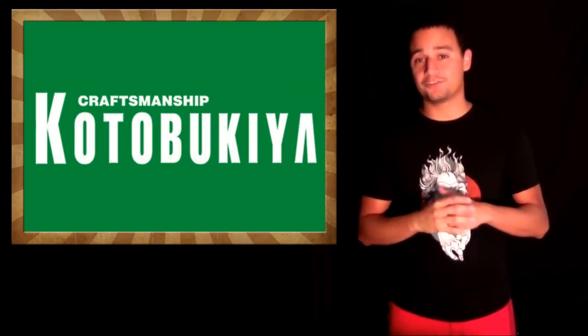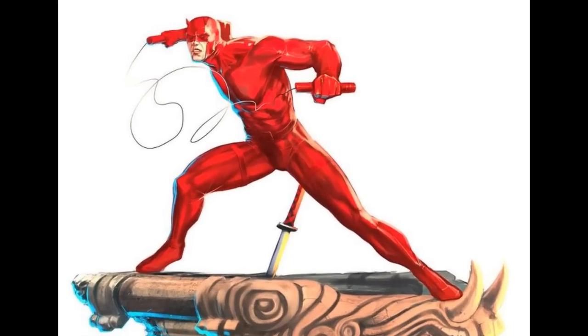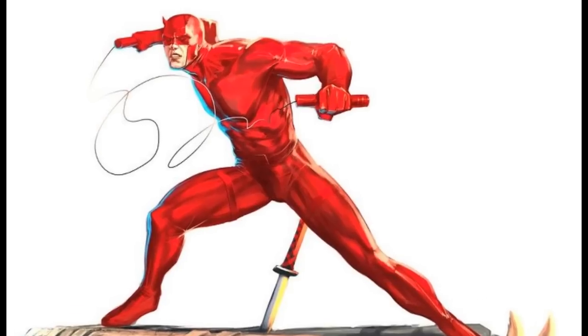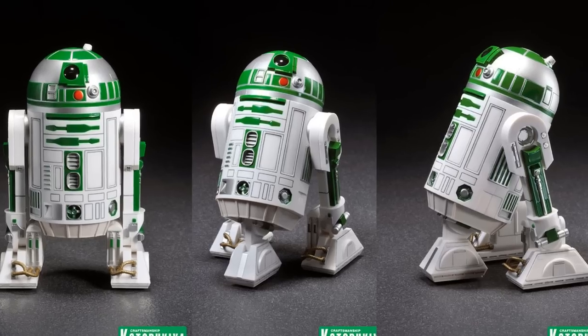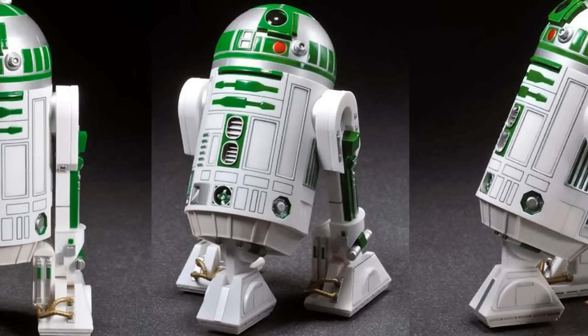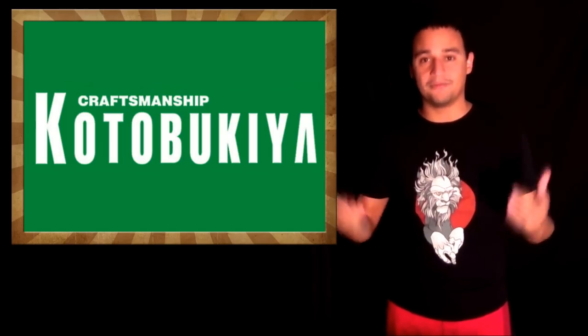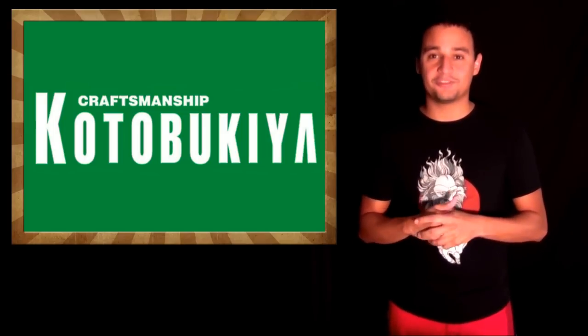Kotobukiya posted a picture of their design work by the Civil Brothers of the upcoming Daredevil statue. They also posted a picture of Star Wars Celebration VI exclusive, which is R286, and it's an Artifacts Plus statue. It's four inches tall, and of course it would be available at Star Wars Celebration in Orlando!